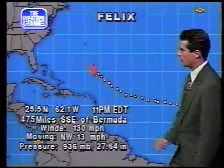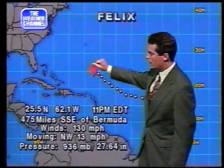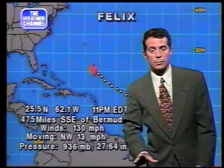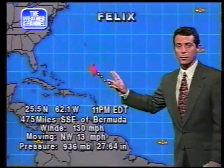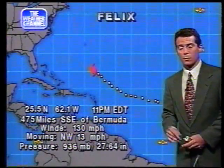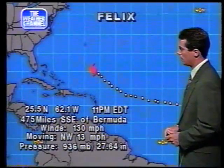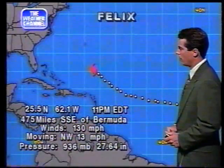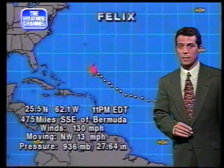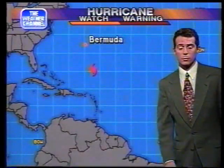475 miles south-southeast of Bermuda — that little dot right there — and that would be the main concern right now. The United States is not concerned right now with this system. Even Bermuda, it's probably at least 30 hours away, maybe longer. 24 to 48 hours before any effects are felt. The movement is northwest right now at 13 miles per hour, expected to continue to move northwest at 13 — basically in that direction over the next 24 hours.